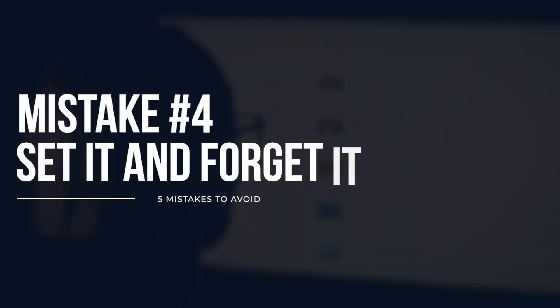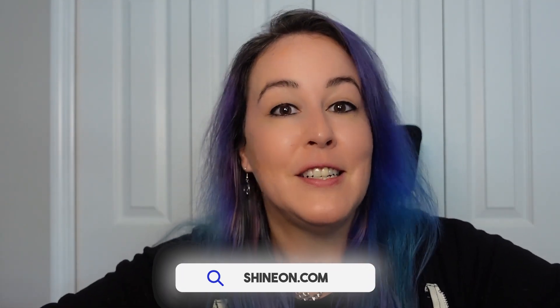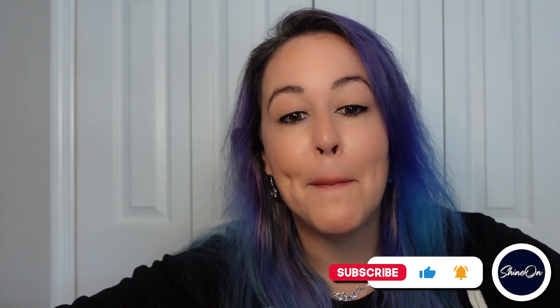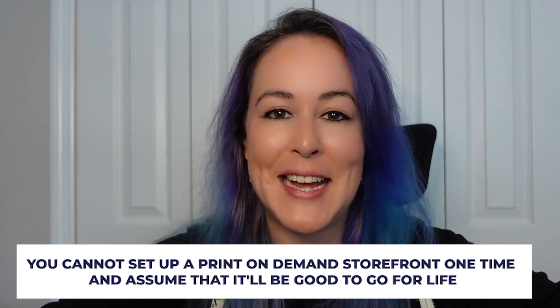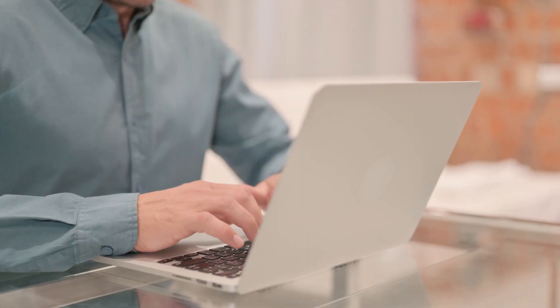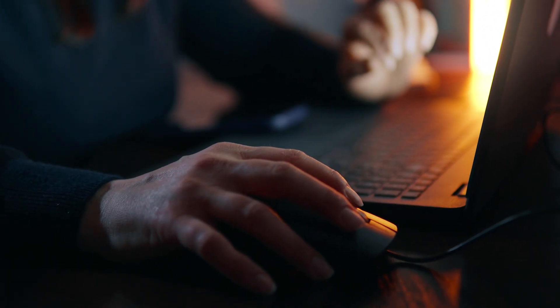Mistake number four: assuming your print-on-demand store is set it and forget it. Here at ShineOn, we highly encourage our merchants to not only participate in further learning we provide inside our app, but to continue to tweak, optimize, and change their storefront as they gain more knowledge and experience. You cannot set up a storefront one time and assume it will be good to go for life — that has business failure written all over it! There are ongoing needs including marketing, driving store visitors, customer service, and backend conversion changes.